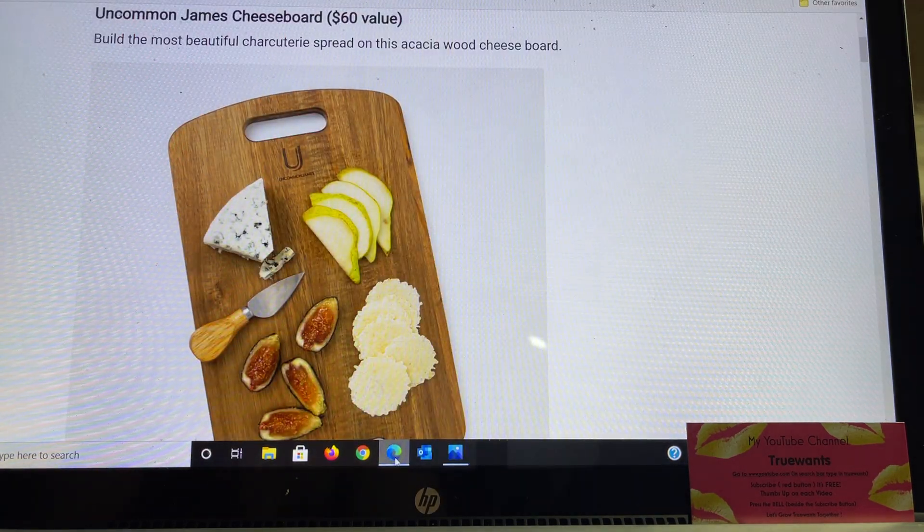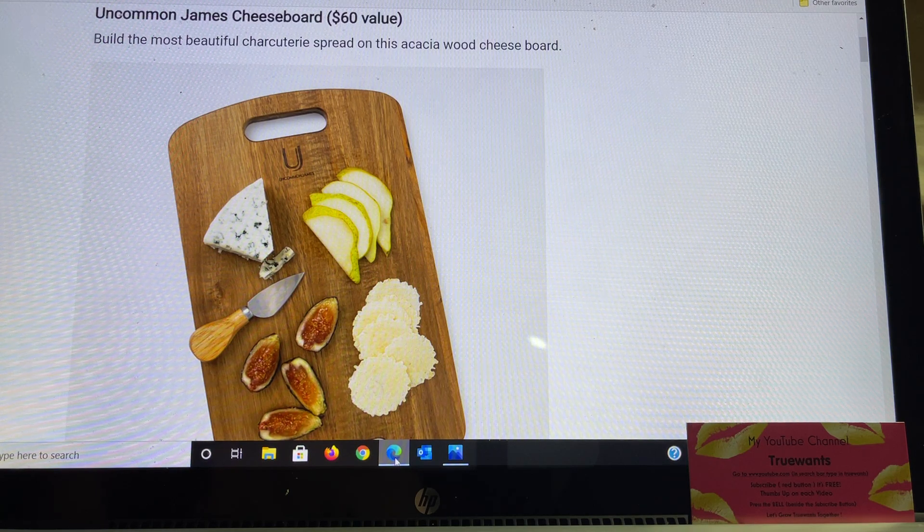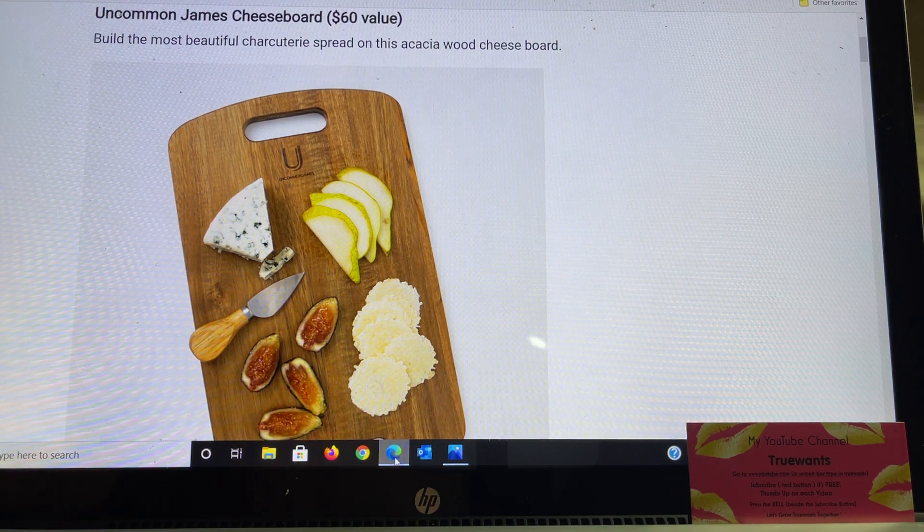I set this up on my computer so we could look at some pictures and took down some information, and we'll see what we can find out together. The first item is the Uncommon James cheese board. They're saying this is a $60 value, built for the most beautiful charcuterie spread. It's made of acacia wood, nine inches by fifteen inches. Care instructions: hand wash only, dry before storing, and wash thoroughly before use.